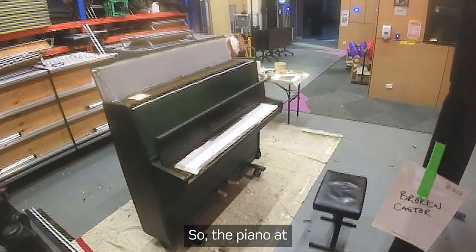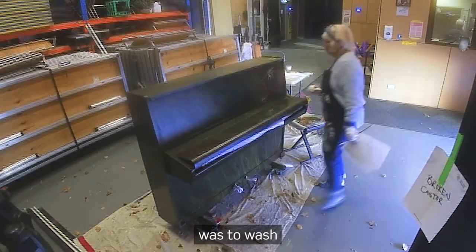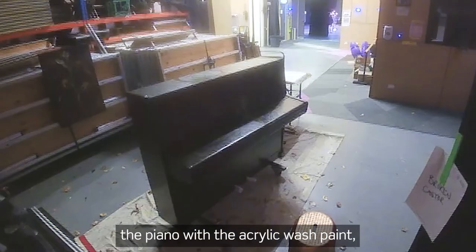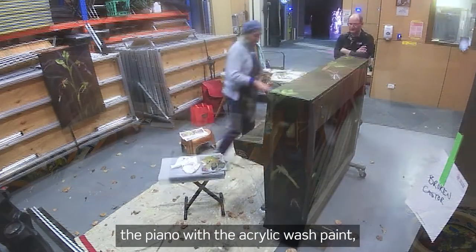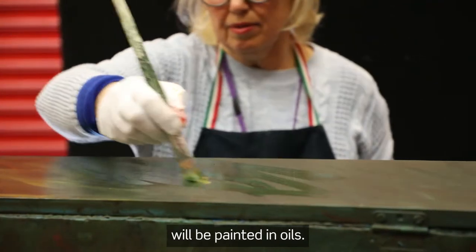So the piano at the Wodonga Cube — my first two coats were to wash the piano with an acrylic wash or paint, and then the orchid itself and the background will be painted in oils.